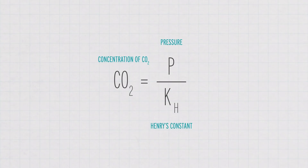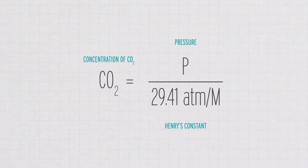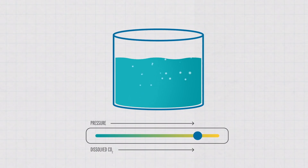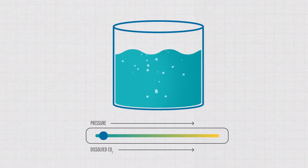For CO2, this equation looks like: the concentration of CO2 is equal to pressure over K sub H. K sub H is Henry's constant, and for CO2 it's 29.41 atmospheres per unit molarity. You can see that as pressure increases, the concentration of CO2 that can be dissolved in a solution also increases, and as pressure decreases, so too does the concentration of dissolved gas. And the carbon dioxide continued to build, but when the lake couldn't take it anymore, it burst.